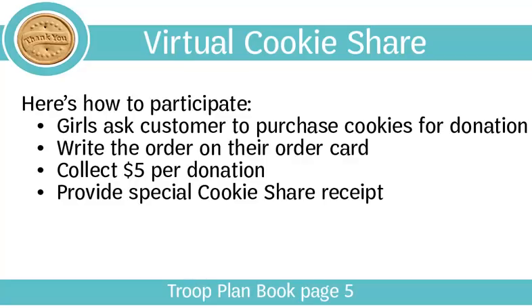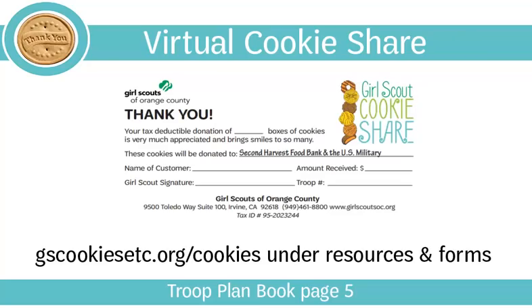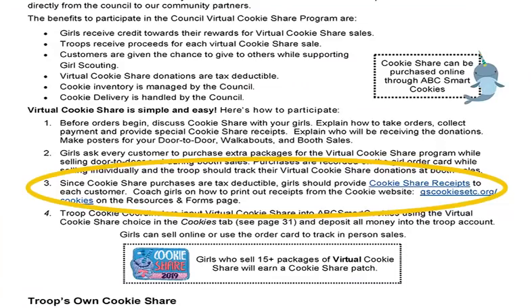If a customer wants to donate, write their order on the order card, collect $5 per donation, and provide the customer with a special cookie share receipt instead of a box of Girl Scout cookies. Cookie share is a great option for customers who don't want to eat cookies themselves. Girls will find cookie share receipts in their cookie guide for Girls Packet and can print more from gscookiesetc.org/cookies under Resources and Forms. On page 5 of your troop plan book, highlight under number 3 the words 'cookie share receipts' so you don't forget.